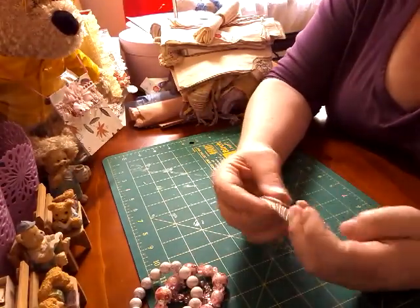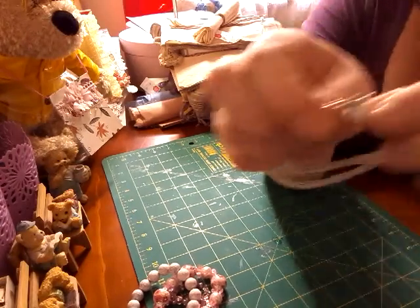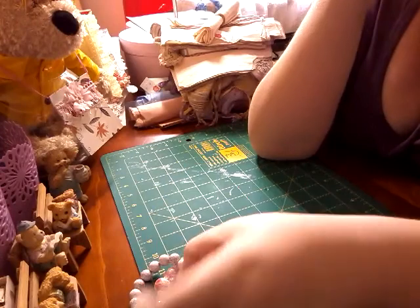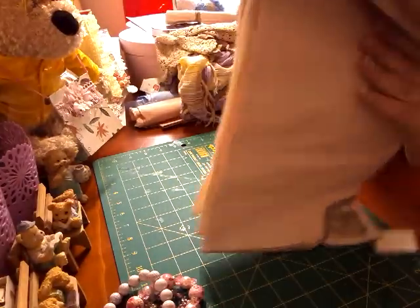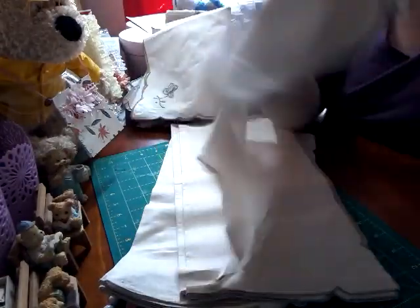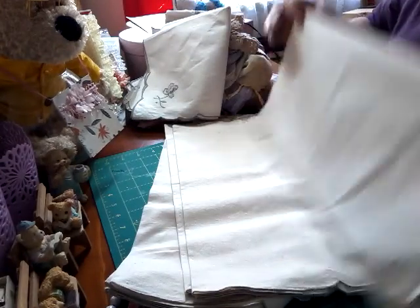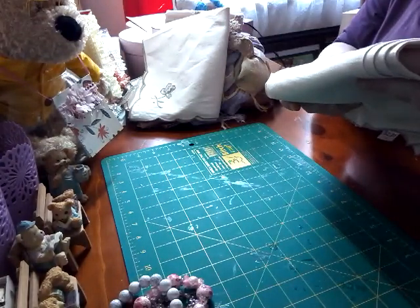Then I went to my mum's and I was showing her my finds, and she said, 'Oh, hang on a minute,' and she brought back this bracelet — she doesn't know where she got it from. It's got a large bit of bling on it, and she said I could have it to cut up and use as well. Then back at the shop, they'd just put out these linen serviettes — they'd only just gotten them in that morning. These were $2.25 for six, and they've got a nice little crochet on the corner, so I grabbed those.